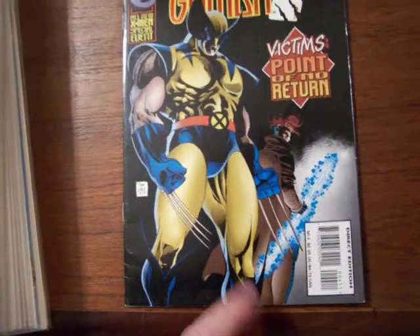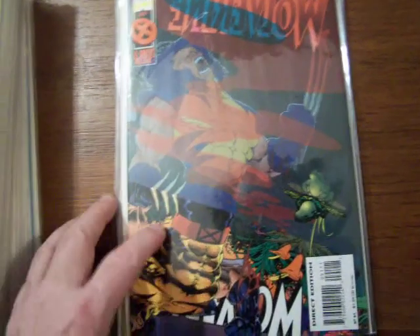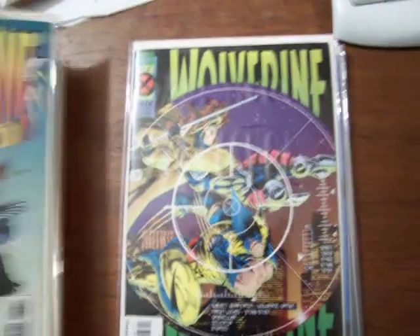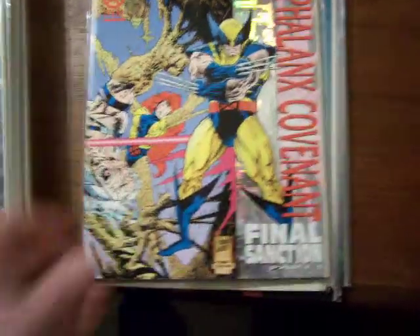Not mint in this one. Number 4. There's Wolverine 95. And there's Wolverine number 91. 88. 87. 86. 85 with a silver embossed cover.